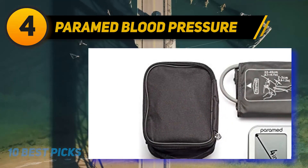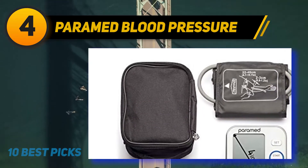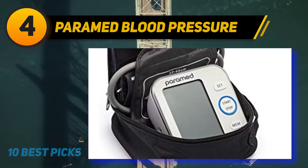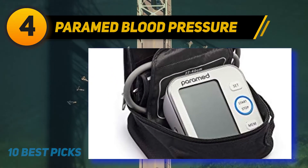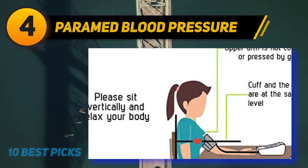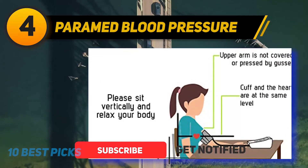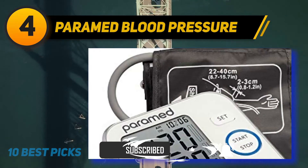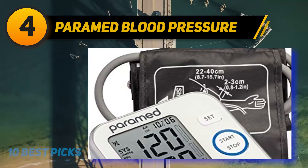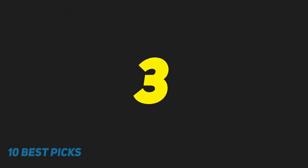Coming in at number 4, the Paramed Blood Pressure Monitor. The Paramed lets you stay healthy with an easy-to-use, high-quality monitor. With a two-user mode, this FDA-approved monitor can store 120 measurements. Using self-check cuff positioning, this monitor is a comfortable way to keep an eye on your blood pressure. Featuring a large LCD screen, the Paramed is easy to read and includes a voice broadcast feature. It's lightweight and comes with a carrying case.